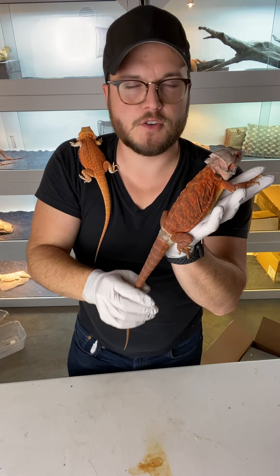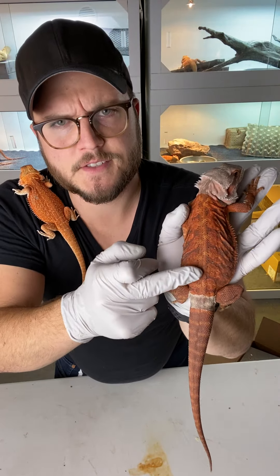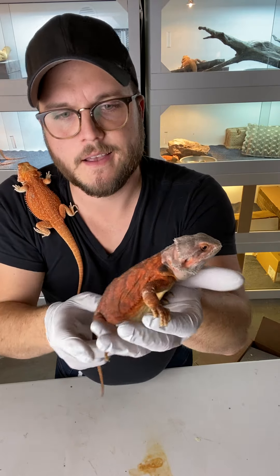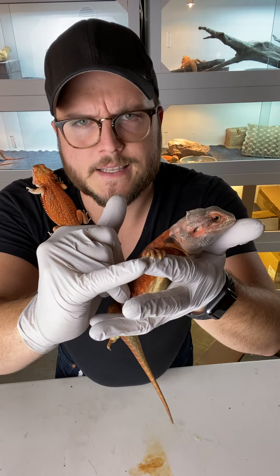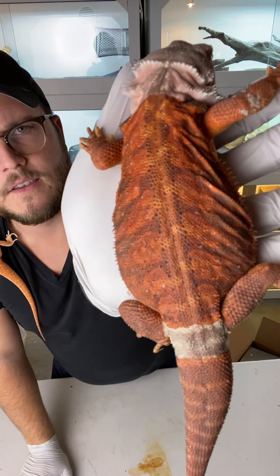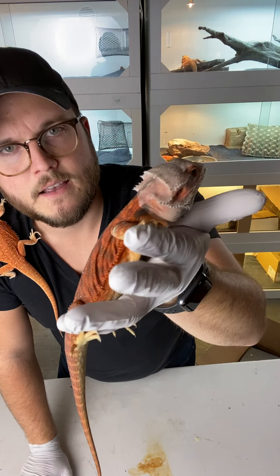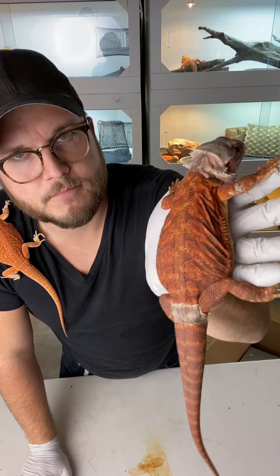This one is a trans, so usually more rich in color. And you can see there's a little more dark patches and stuff — that is because it is a non-hypo. This is also a leatherback. So this would be a trans leatherback het for hypo, and then it's just a red dragon.